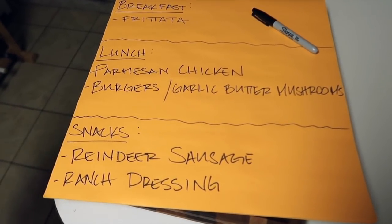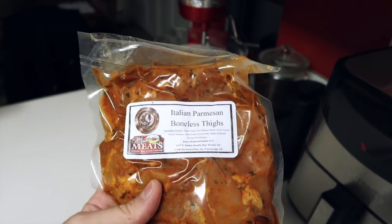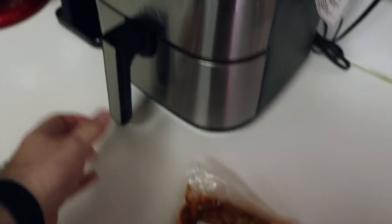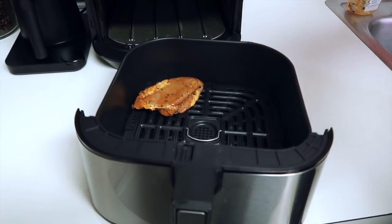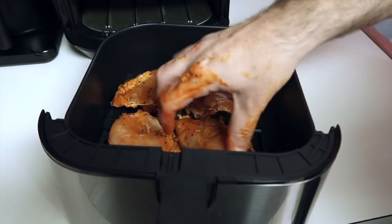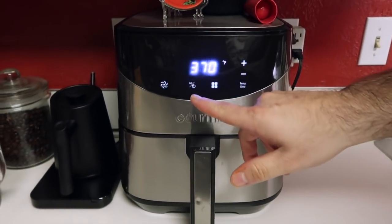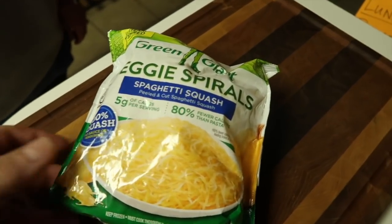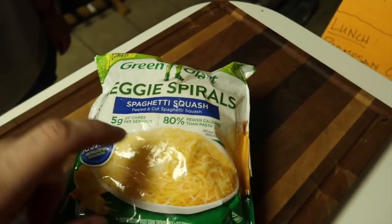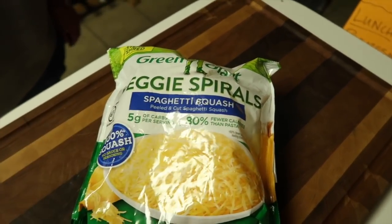We're going to make the ranch dressing from scratch and cut up the reindeer sausage to put into baggies. The parmesan chicken we've actually never had before — I found it at a place in town called Butcher Block Number Nine. They're Italian parmesan boneless thighs, already marinated and seasoned, so we're just going to open them up and put them in the air fryer. There are four chicken thighs — two per lunch for Sherry. We'll cook at 370 for about 15 minutes. I'm going to serve the parmesan chicken over spaghetti squash veggie spirals, with some pepperoni and mozzarella on top.